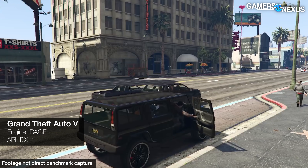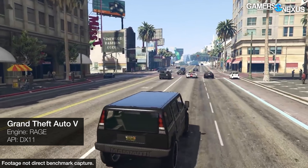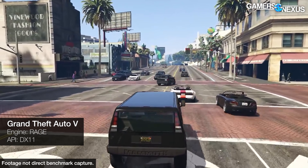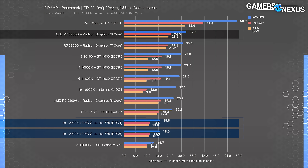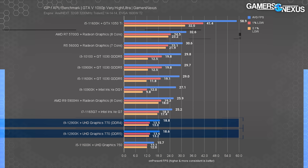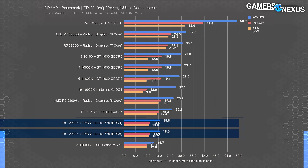GTA V is our last game. We test with CPU review settings — maybe unreasonably high for an IGP — but it's more of a scaling tool than a game at this point. The UHD 770 ran at 19 FPS average with both sets of memory, with no meaningful difference between DDR5 and DDR4. The R7 5700G ran at 33 FPS average, roughly doubling the UHD 770. The GTX 1050 Ti manages 59 FPS average — a 210% lead over the UHD 770 — and it launched in October 2016. Intel has a long way to go.